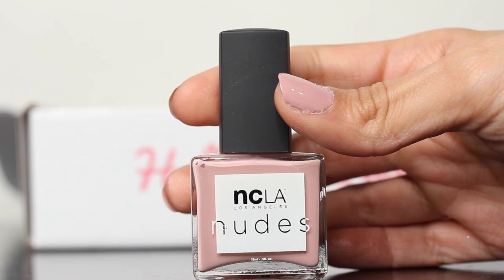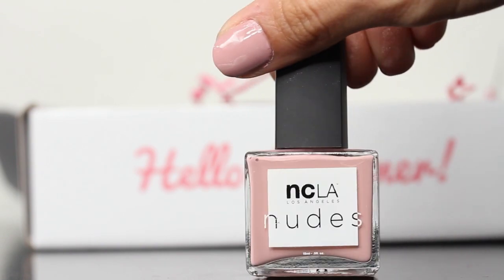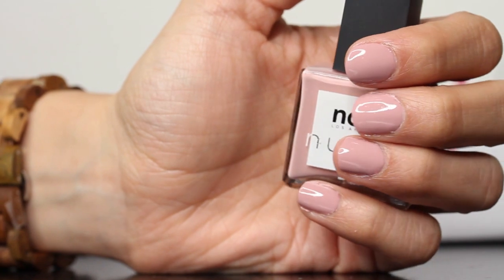And lastly, here is the NCLA Nail Liqueur nail polish in Nudes — full size, $16 value. I don't have polish on my fingernails right now, so I can actually paint my nails on camera. This is a really pretty color and I've never tried this brand before, so I'm excited to see how it holds up. The total value of all these items combined is over $100, and the subscription is just $21 — quite a difference.